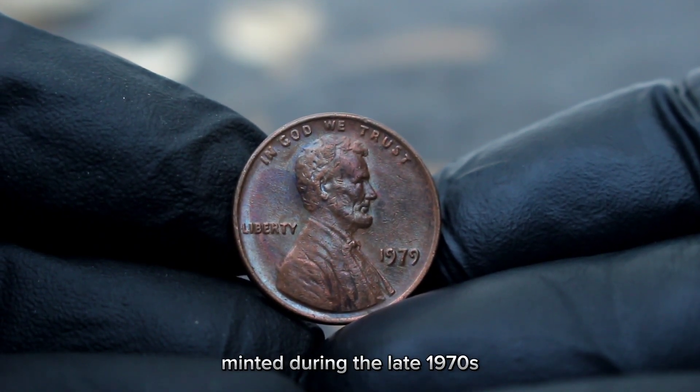In conclusion, while the 1994 Lincoln cent in large date, black shade, and dirty condition might not hold significant monetary value, it still makes for an interesting piece in any collection due to its unique appearance and the story it tells. If you're looking to sell or trade, consider listing it on online marketplaces where niche collectors might be interested.